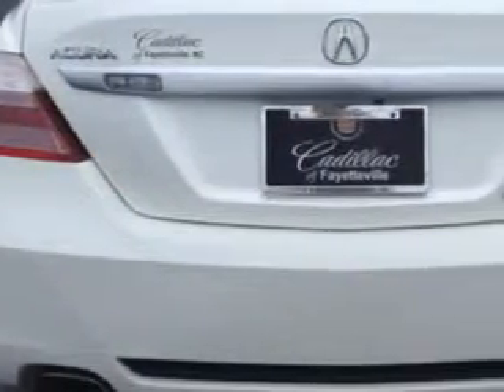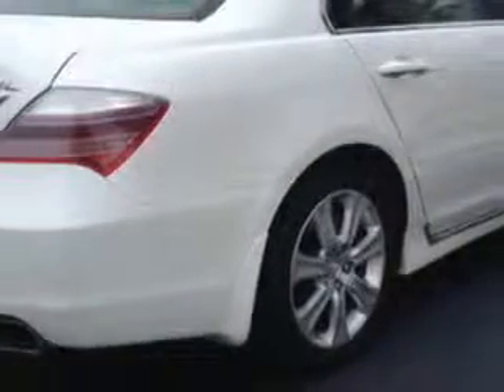Additional features include power moonroof, xenon headlights, cooled seats, turn signal mirrors, backup camera, multifunction display, tire pressure monitoring system, power rear sunshade, and navigation system.